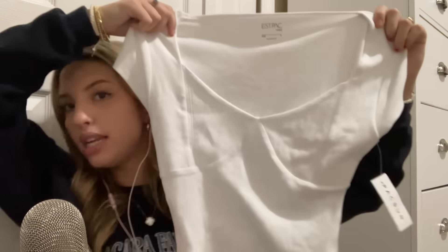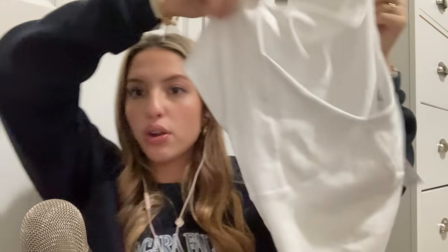Continuing with my PacSun haul. They were having a buy one get one free deal on PacSun shirts. First, I picked up this plain white cropped t-shirt — super cute.